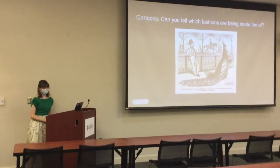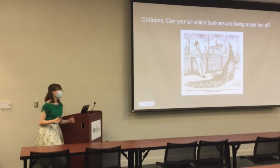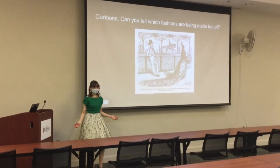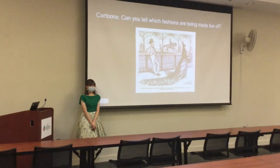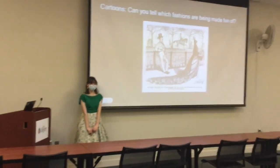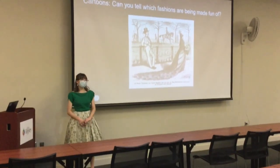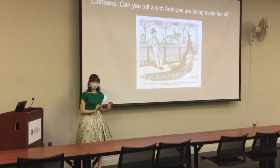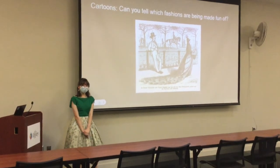That was the end of the presentation. So yeah — a brief overview of fashion history. Obviously we couldn't cover everything because there is so much more we could have talked about, but that covers what I'm most knowledgeable about.